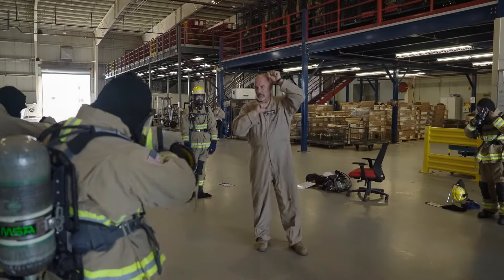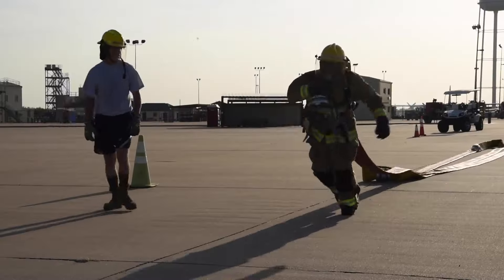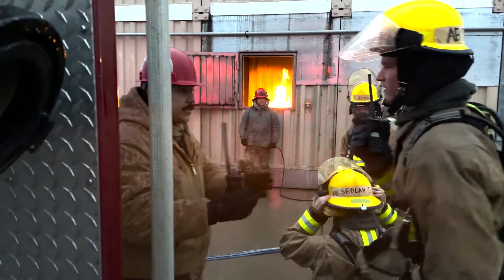Thanks again for coming out to my academy. Here we train the premier DOD firefighters — the airmen, soldiers, sailors, and marines — to come to their first installation, ride these trucks, and respond to any emergency.